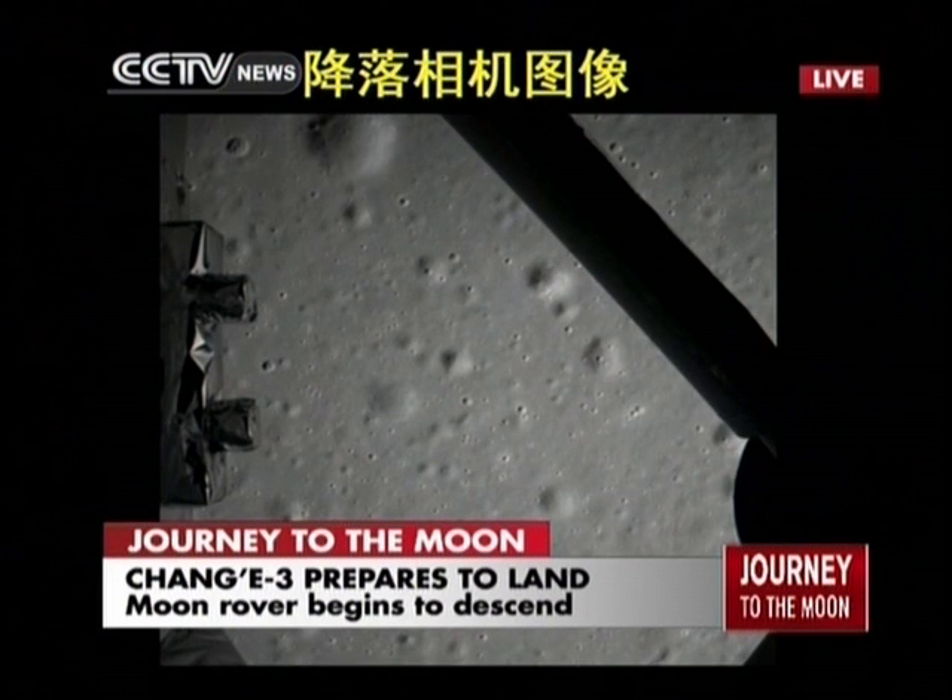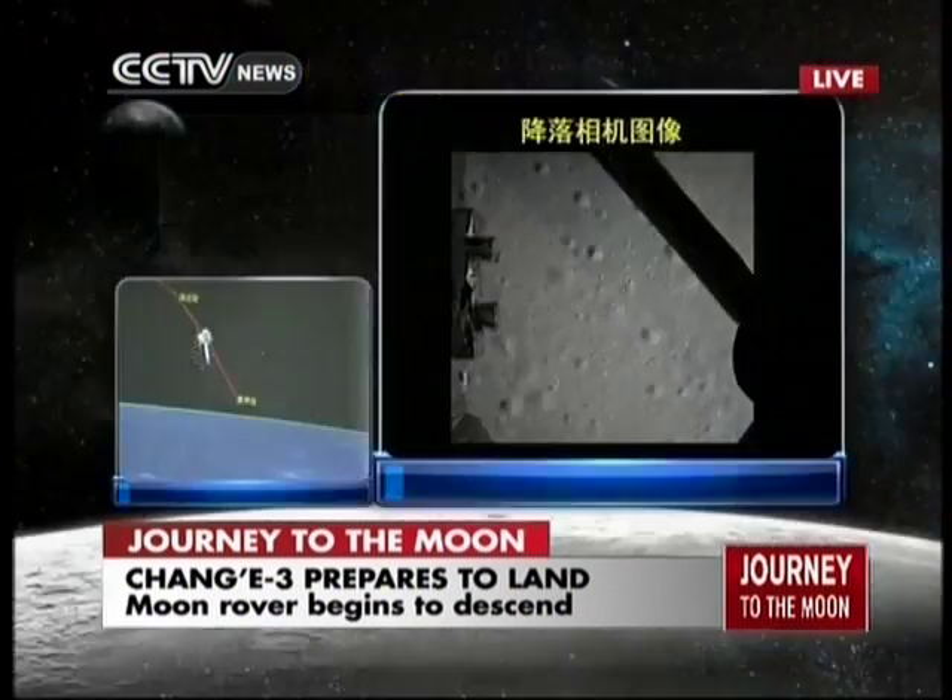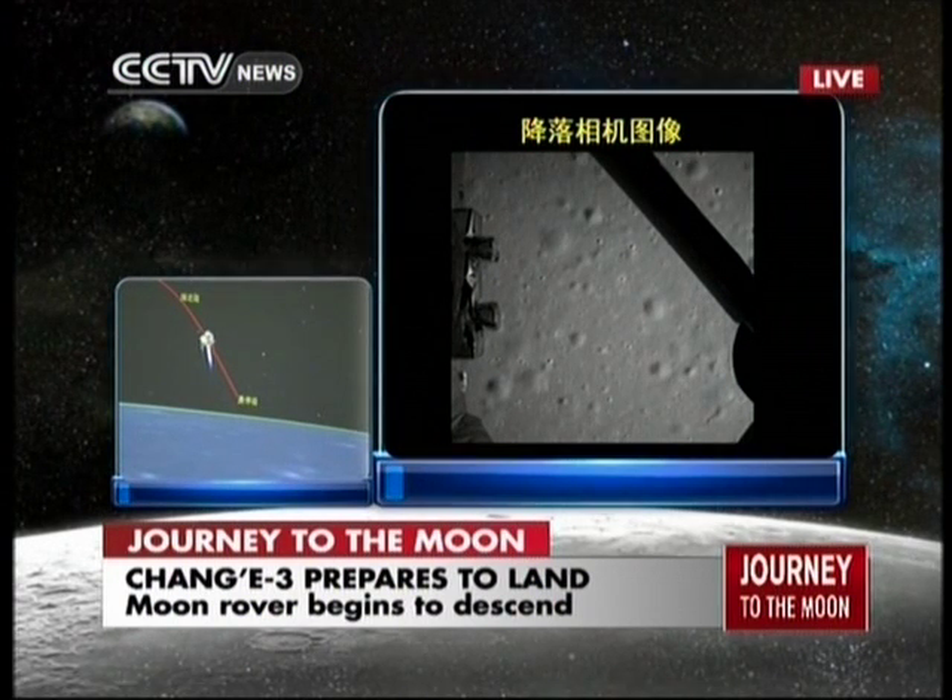This is the camera on the landing, on the descending camera. This is the first picture of the moon taken by Chang'e 3. It seems pretty close already. We can see the lunar surface very clearly.